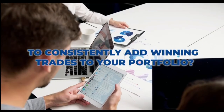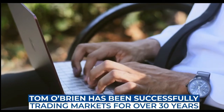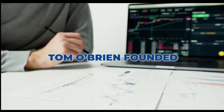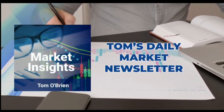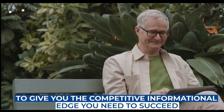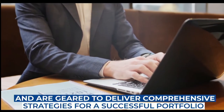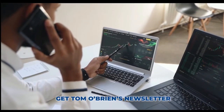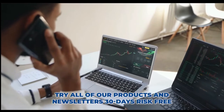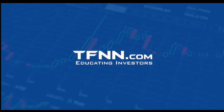Are you looking for a way to consistently add winning trades to your portfolio? Tom O'Brien has been successfully trading markets for over 30 years. A frequent contributor to TD Ameritrade Network and CNBC, Tom O'Brien founded TFNN over 20 years ago. Tom's daily market newsletter, Market Insights, is published every morning to give you the competitive informational edge you need. Get Tom O'Brien's newsletter Market Insights today — try all of our products 30 days risk-free with our money-back guarantee at TFNN.com.